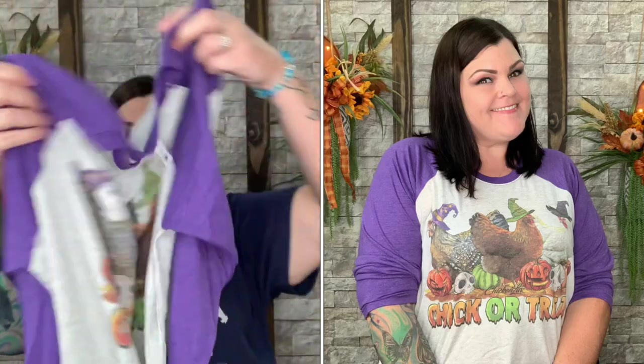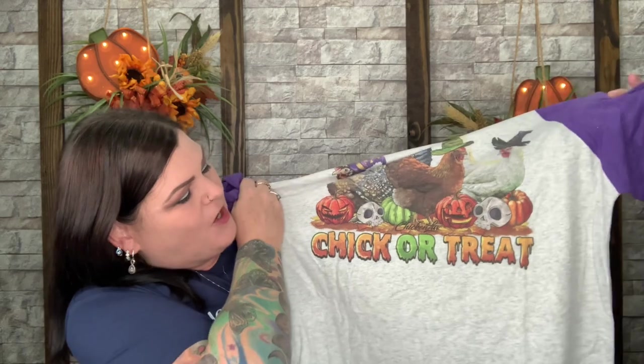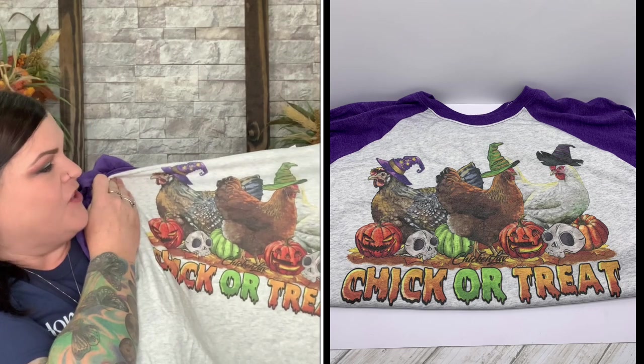For the shirts, the selection goes from size small all the way to 3XL in unisex sizing. This one is trimmed in purple as a quarter sleeve — which is great because I barely ever wear long sleeves since I'm always hot. It says 'Chick or Treat' and it has pumpkins and three chickens, which is perfect because I have three chickens. Super cute and festive for this month.